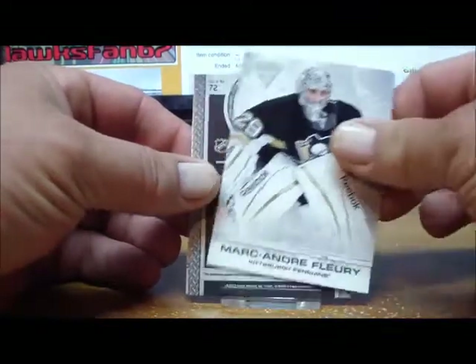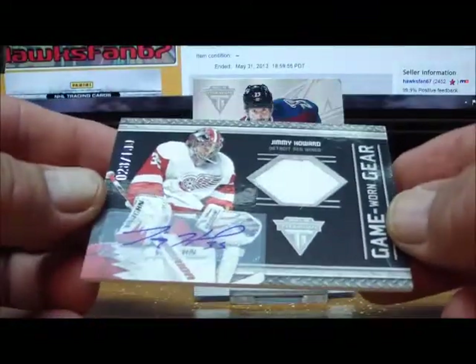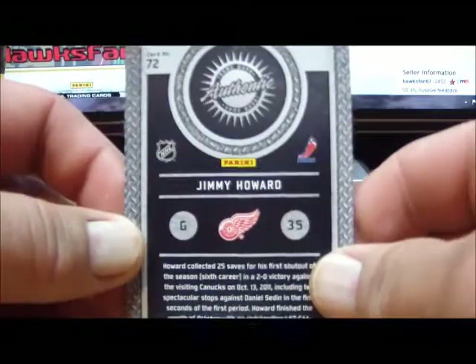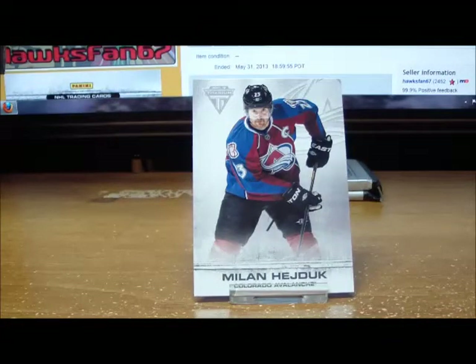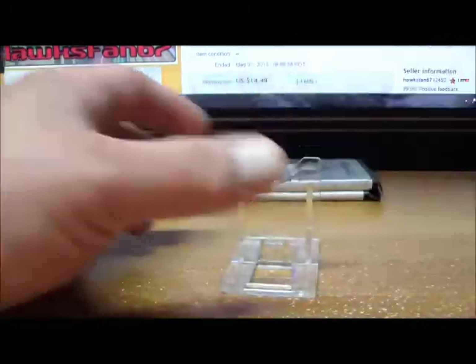Pack number three gives us a Jimmy Howard game-worn gear autograph for the Detroit Red Wings, numbered 28 of 100. That goes to Revolution 10, a fellow breaker on eBay — Jimmy Howard game gear auto for Revolution 10.